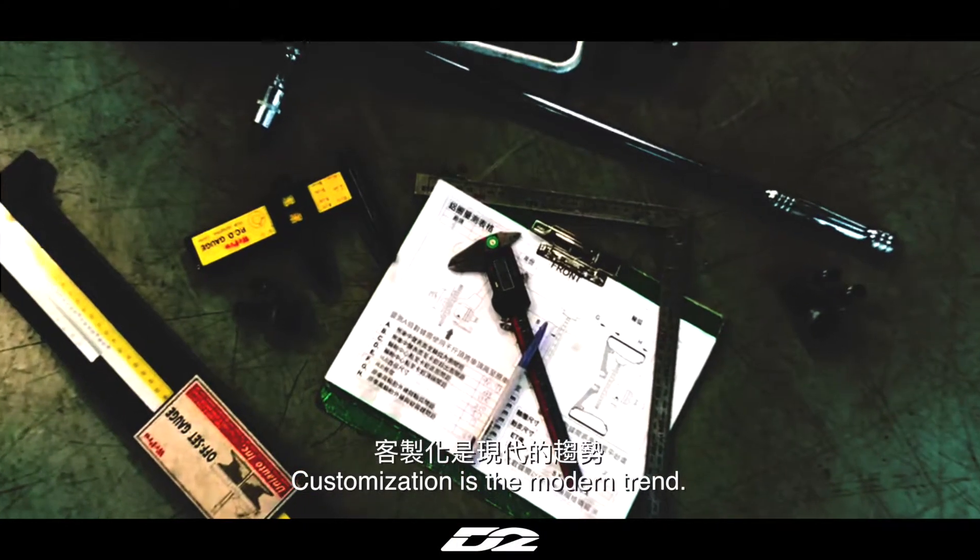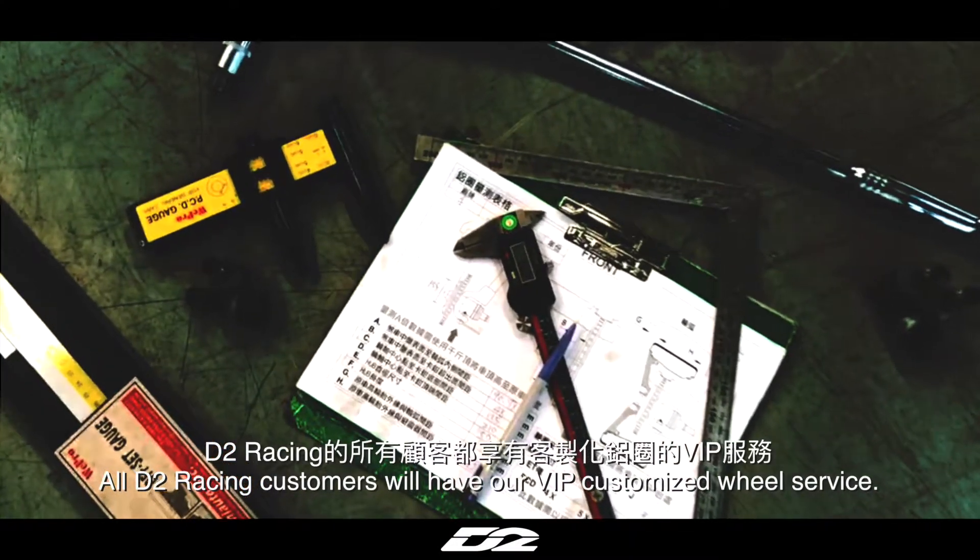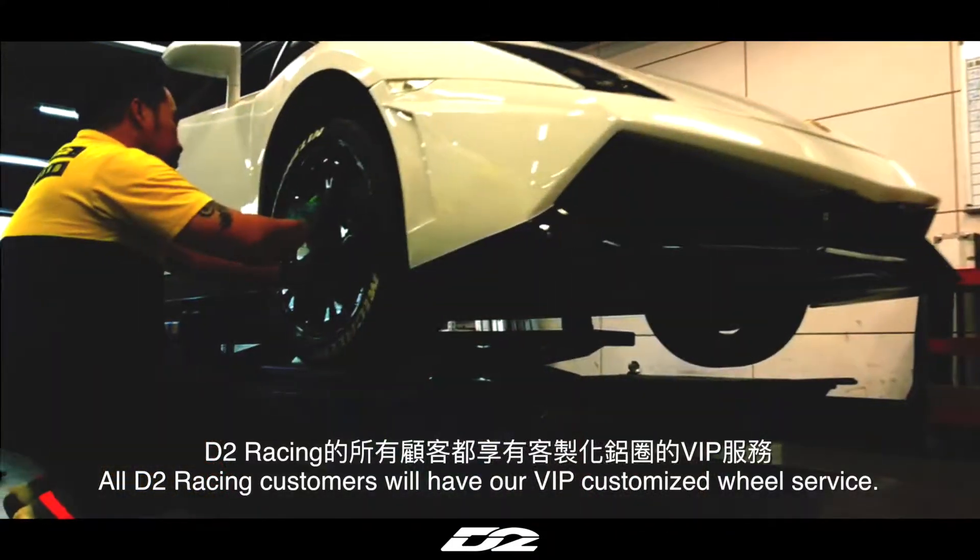Customization is the modern trend. All D2 Racing customers will have our VIP customized wheel service.